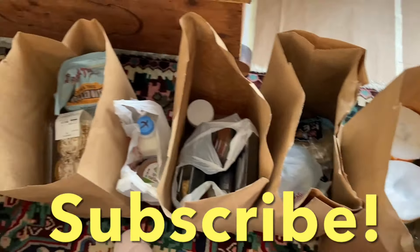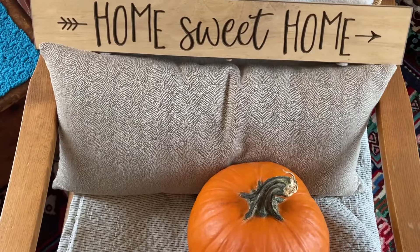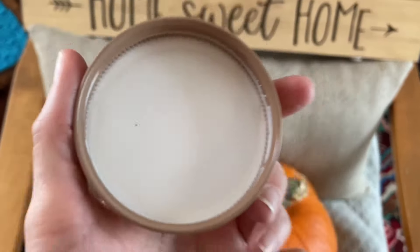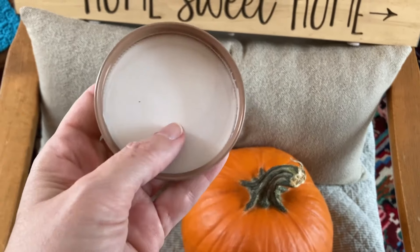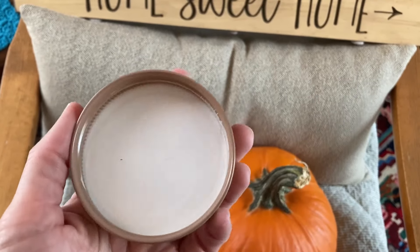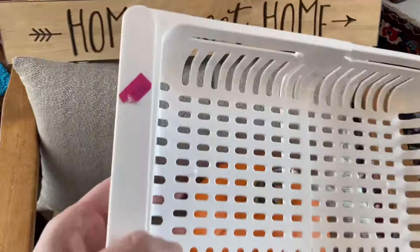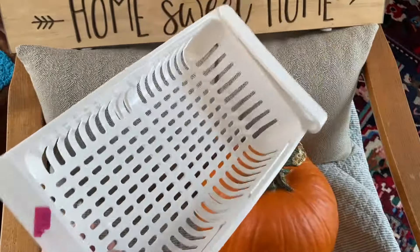I've got a lot of bags to go through. Please stick around so I can show you what I got from the dump this week. Do you want to know how the baking soda worked out with trying to clean these lids? This is dried baking soda — we're going to rinse this off and see if the lid has gotten any better. Remember the thrift store haul where I got the $3 basket for 75 cents? Let me show you what I did with this.